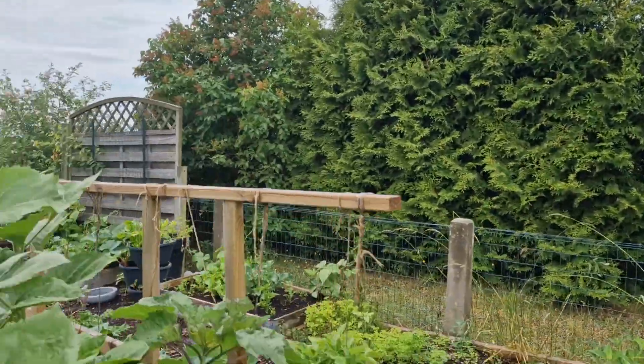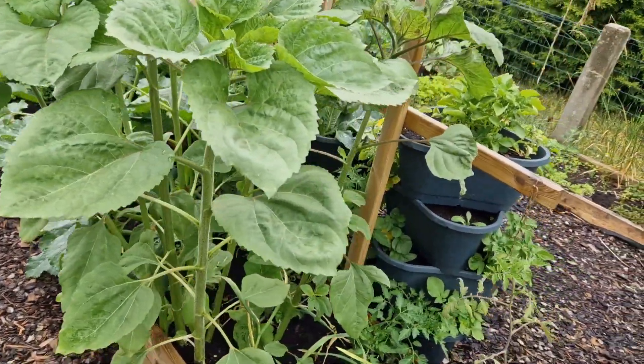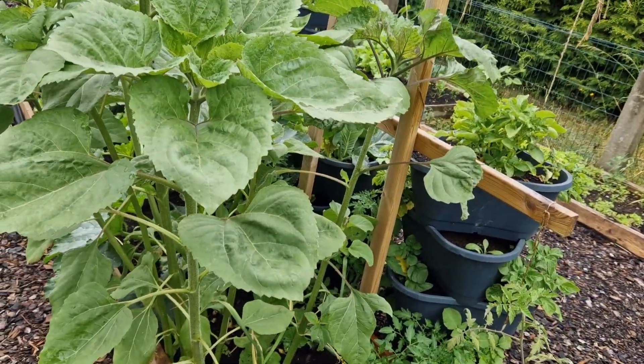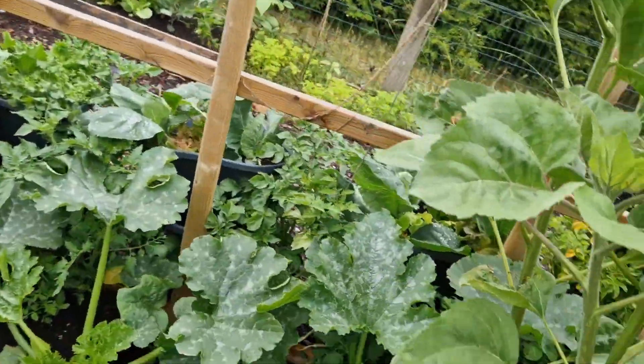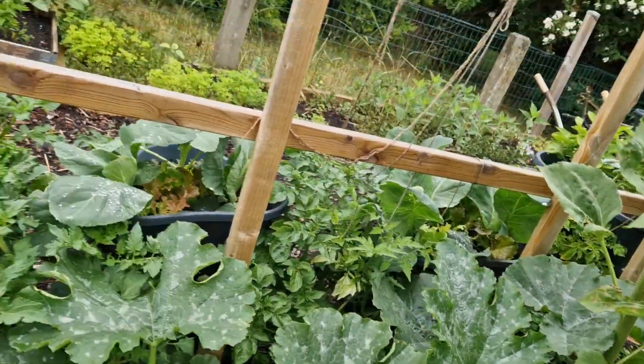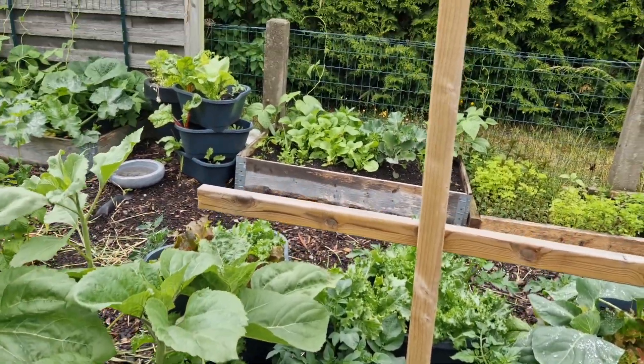Potatoes, potatoes. The sunflowers the kids planted in my tomato bed. This is hilarious and chaos.